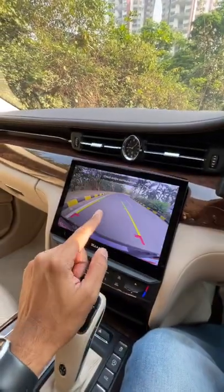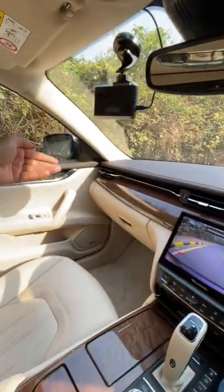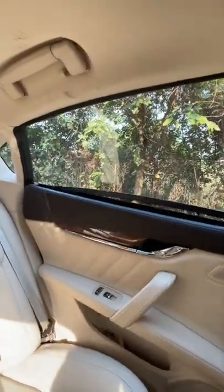The reverse parking camera is actually decent — it gets adaptive guidelines. When you get into reverse, the outside view mirrors fold down, and the sun blind also goes down automatically. That's a really nice attentional detail.